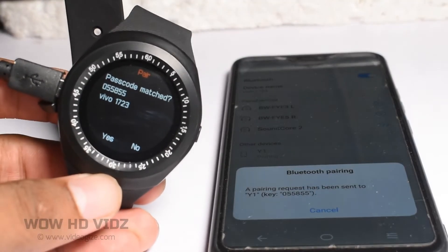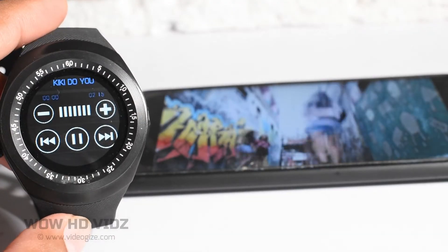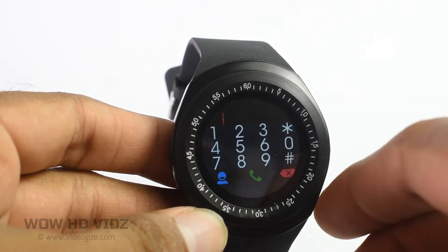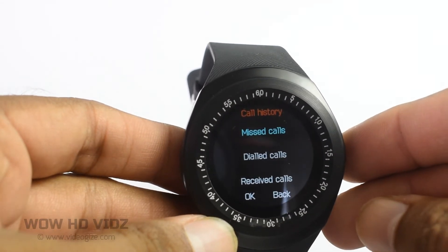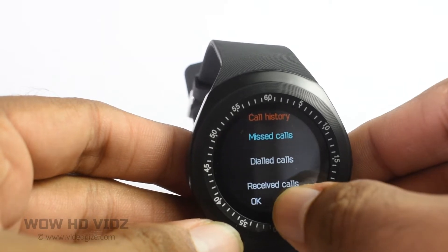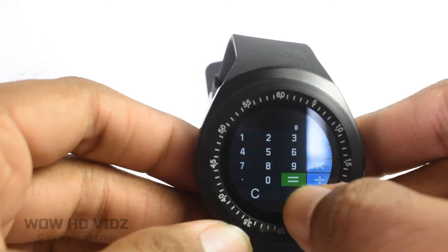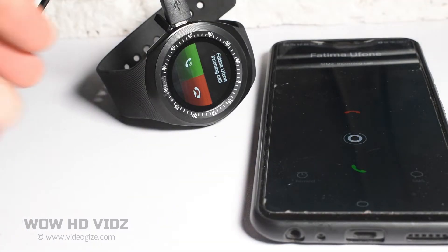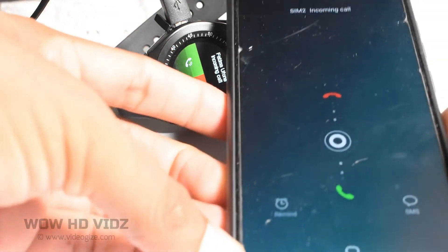You can connect your phone with the smartwatch easily, and then you can listen and control music, attend calls, read and send SMS, and lots of other exciting things. You can use it as a smartphone by inserting a SIM card, or as a smartphone extension by connecting to a smartphone with Bluetooth.